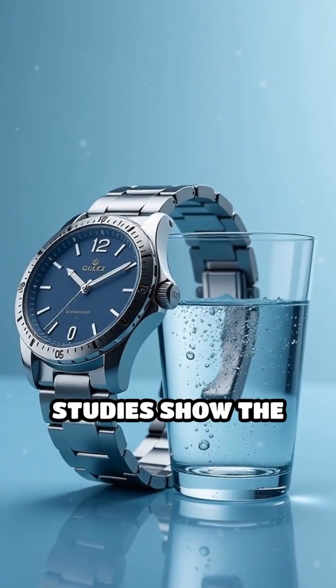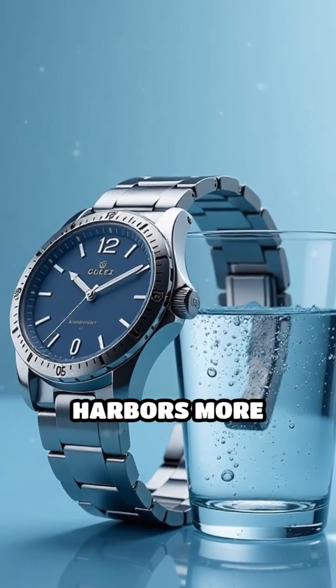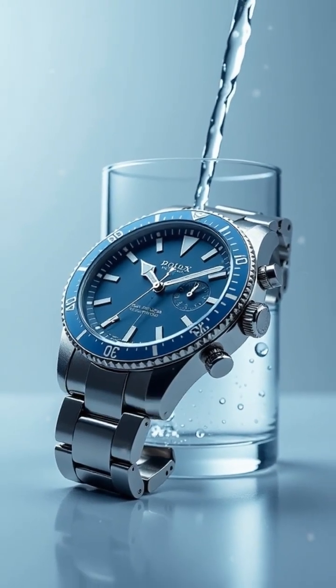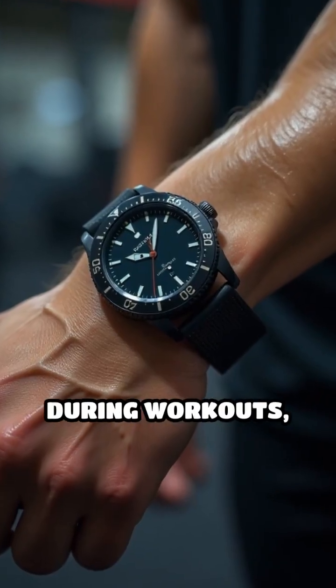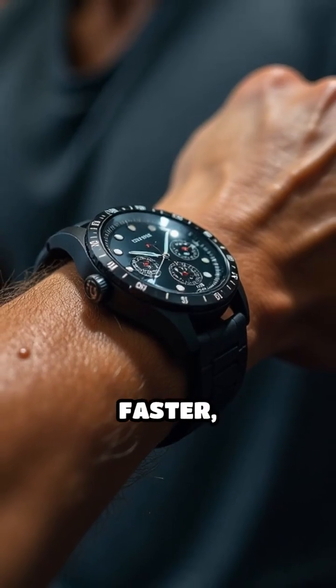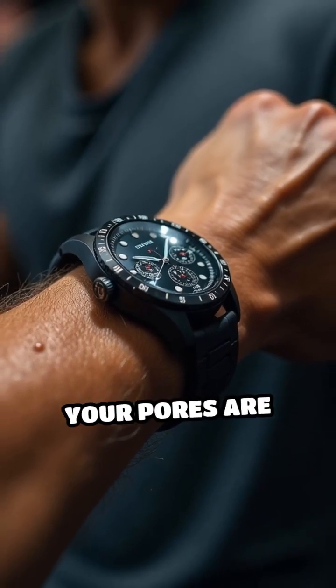Here's the wild part: studies show the average watch band harbors more skin-absorbed toxins than the water you drink daily. If you sweat or wear your watch during workouts, these chemicals seep into your skin up to 10 times faster, especially when your pores are open.